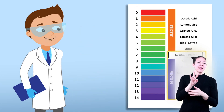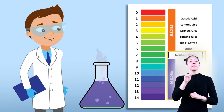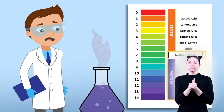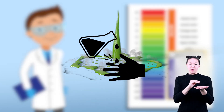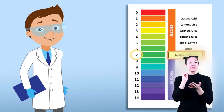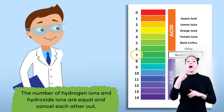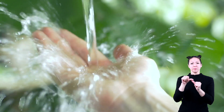Bases have a pH value between 7 and 14. Bases with a score of 14 are the strongest, meaning they are just as reactive and dangerous as an acid with a low score — so much so that they can even burn your skin. A score of 7 indicates that the solution is neutral, which means the number of hydrogen ions and hydroxide ions are equal and cancel each other out, like water.